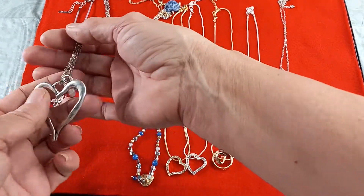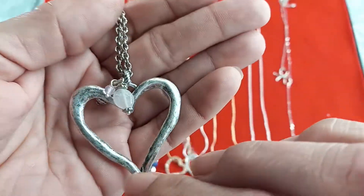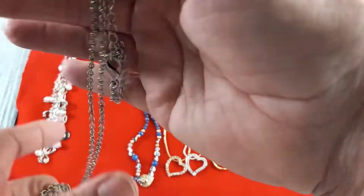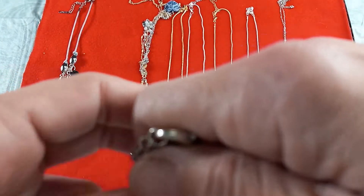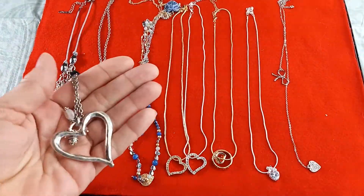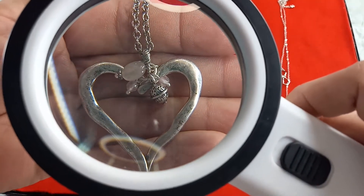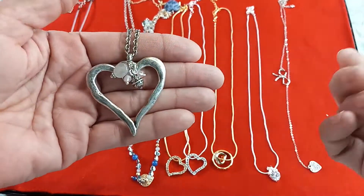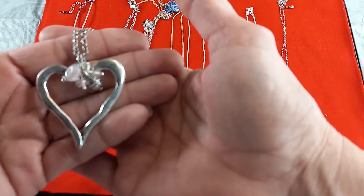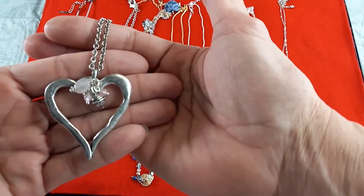Next up we have another necklace also by Vantel Pearls company. This is an aged heart with a crystal — a nice necklace pendant. It also has the hang tag. It does have some pink quartz on the smaller dangles, and I really like the center. It is a beautiful antique color of silver and this one is called the Whole Hearted necklace. It is 36 inches long and does have an extender. I can do that one for $15.